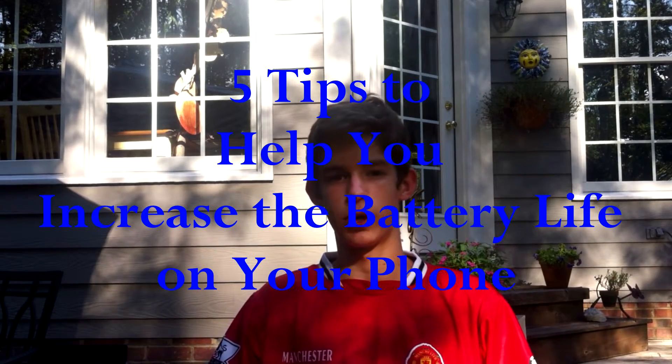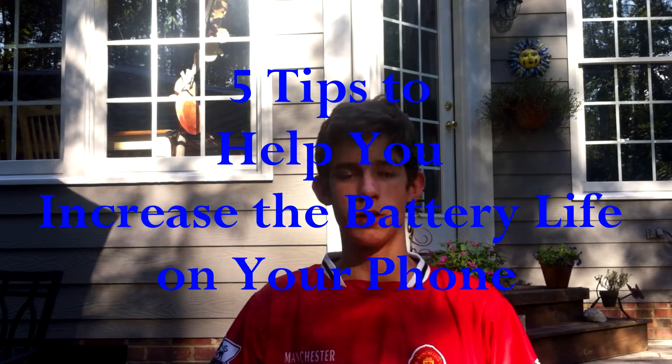What's up guys, I'm back with another video. The wait is finally over. Today I'm going to be giving you guys a video about battery saving tips — how to increase the battery life on your phone. That's a common problem in almost all smartphones: their performance is great but the battery life is a common downfall. So here are five tips to help you increase the battery life on your phone. Number five: brightness.